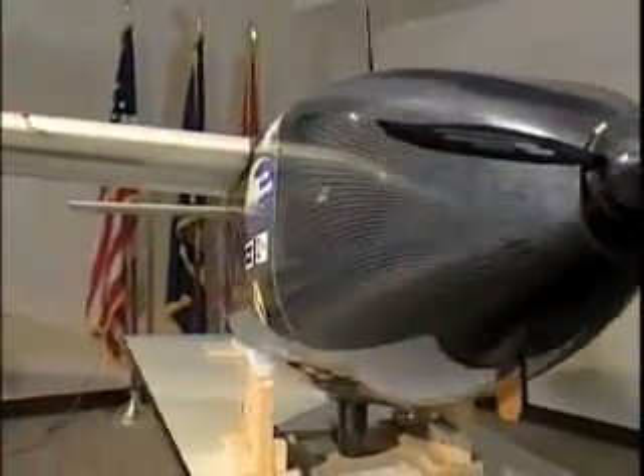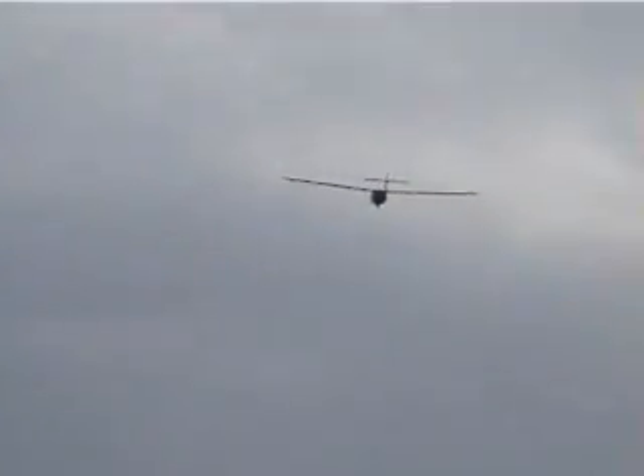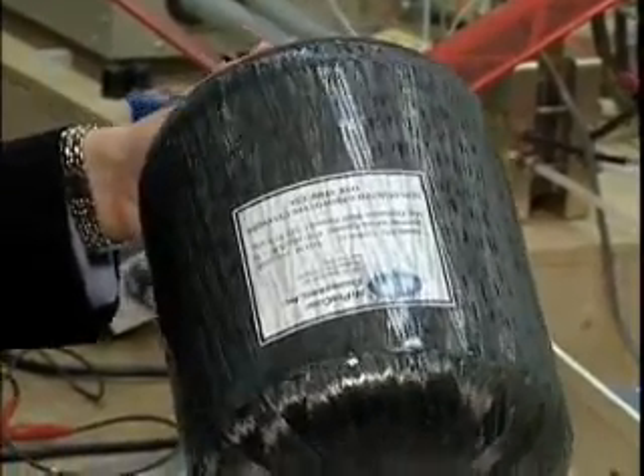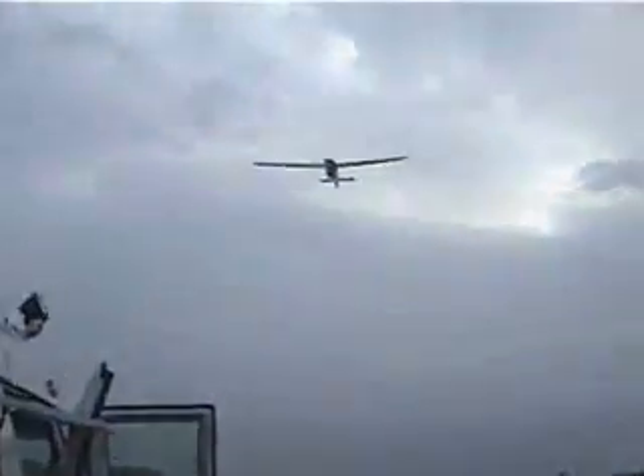ION Tiger is scheduled to take an impressive journey by air in the next few months. It will carry heavier payloads than previous UAVs. This would really be a first of its kind demonstration for a fuel cell system in a UAV application — 24 hours endurance and a five pound payload. That's something nobody can do right now.